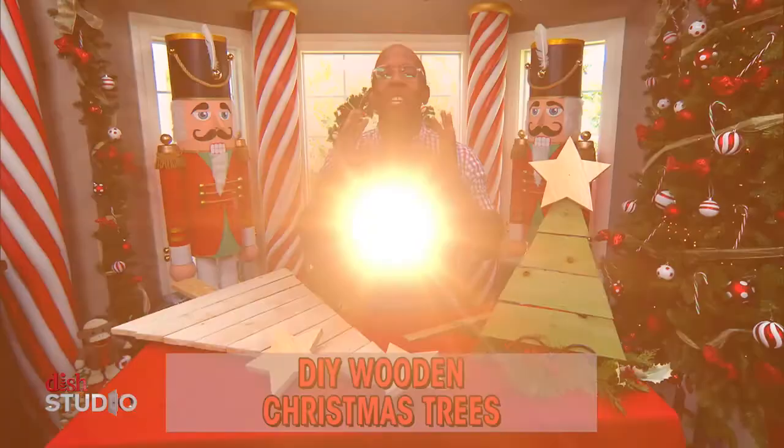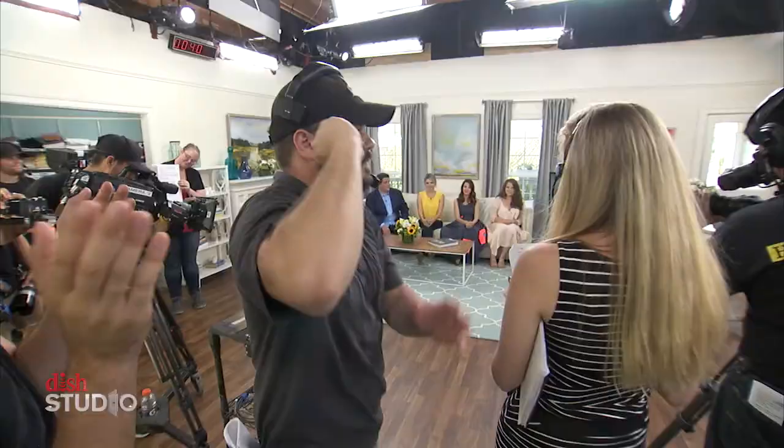Do you have leftover scrap wood from all those projects? I'm going to show you how to turn them into great holiday Christmas trees. Also in our kitchen today, Chef Gwythia Thomas is here. We got here early today and saw the run-through — there's so much chaos, but it seems very organized. Run us through how this show rolls out 52 weeks a year, five days a week.